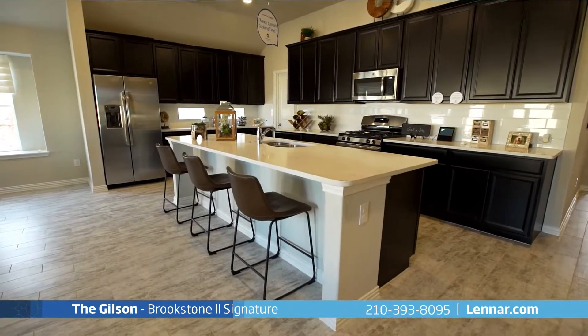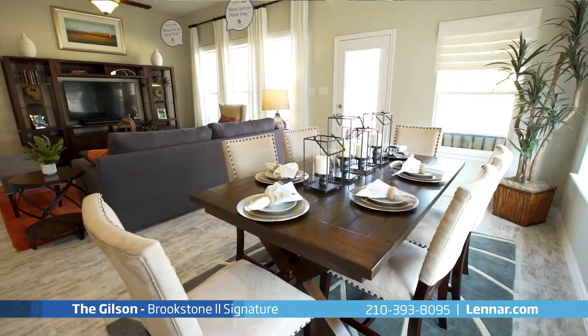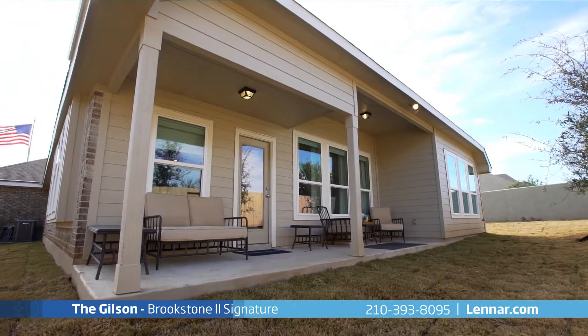An open-concept gourmet kitchen featuring a large center island with a breakfast bar that overlooks the elegant dining room and generous family room, with access to the included outdoor covered patio, perfect for extending your entertaining outdoors.